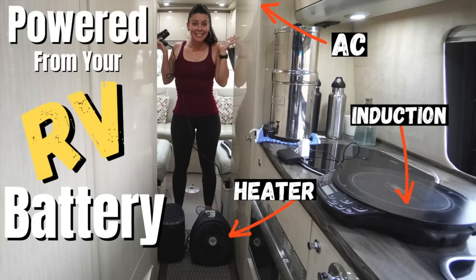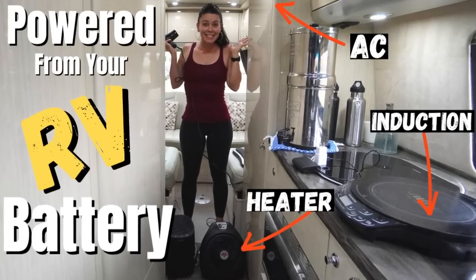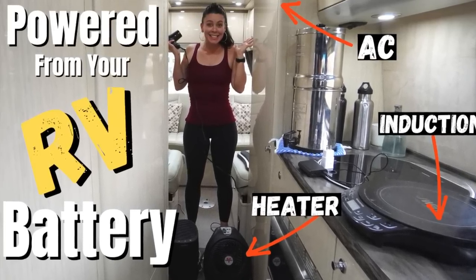Can I power my air conditioner off my batteries? We did a video similar to this three years ago while we lived in the van. However on that one we showed all of our devices. So if you're looking for a full extent of everything that you might need to power off your batteries, check that video out as well.